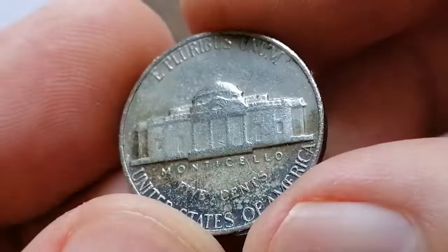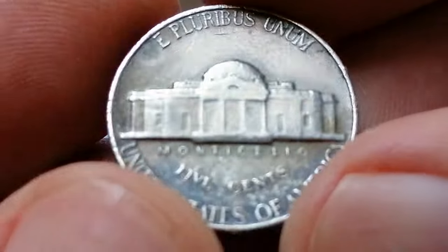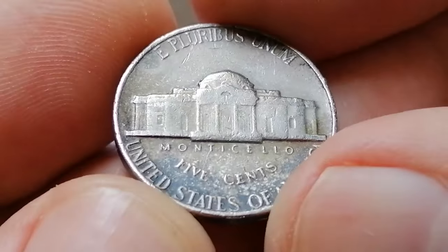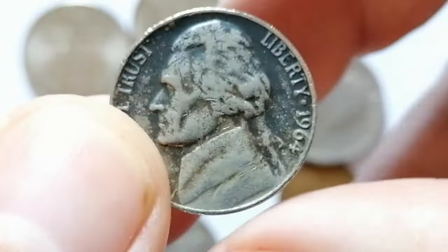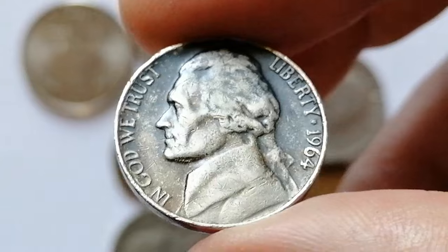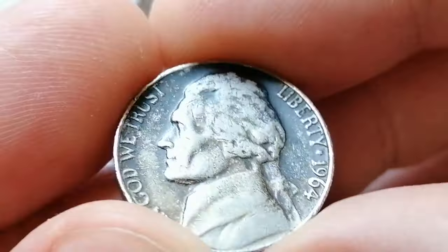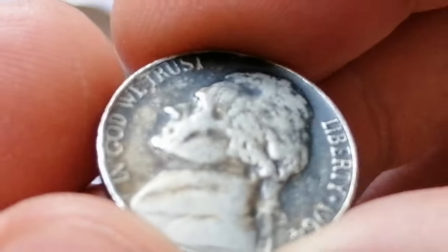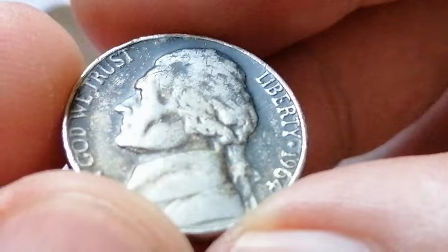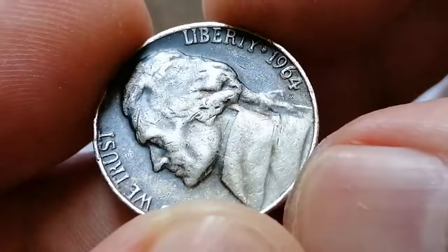The value of these nickels can vary significantly based on their grade. In lower circulated grades, they might fetch around $10 to $20. However, in higher grades such as Mint State, their value can soar, with MS65 examples commanding $5,200 or even more. Collectors highly prize error coins for their unique appearance and rarity, making them a valuable addition to any numismatic collection.